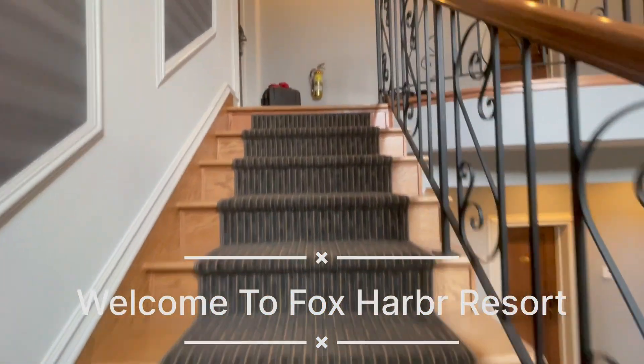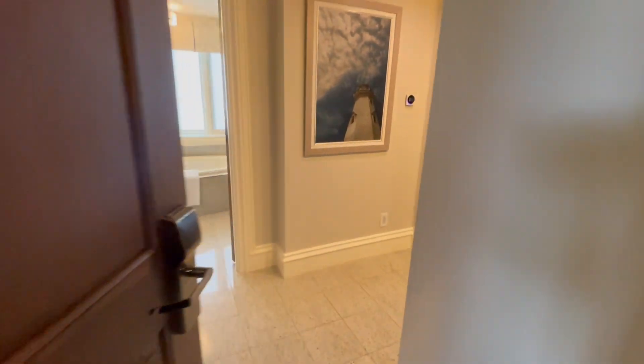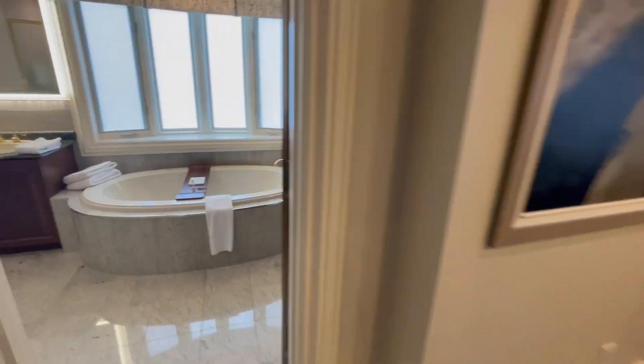Hi, I'm Jamie from Prince Adventures. We'd like you to join us on our tour of this beautiful Executive King balcony suite at the Fox Harbor Resort in Nova Scotia.